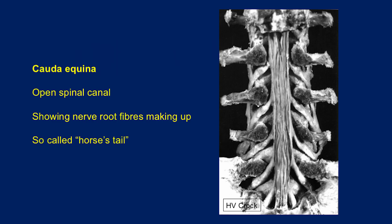What the 'horse's tail' actually refers to — and I can show you in this picture — is where the nerve rootlets emerge from the bottom of the spinal cord. The old-day anatomists looked at it and thought it looked like a horse's tail, all the fibres coming out of the spinal cord. This is the cauda equina.